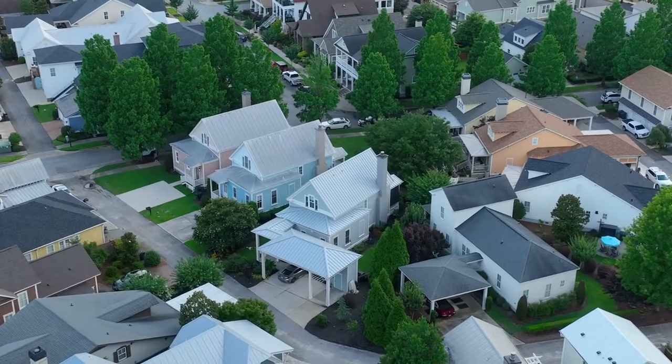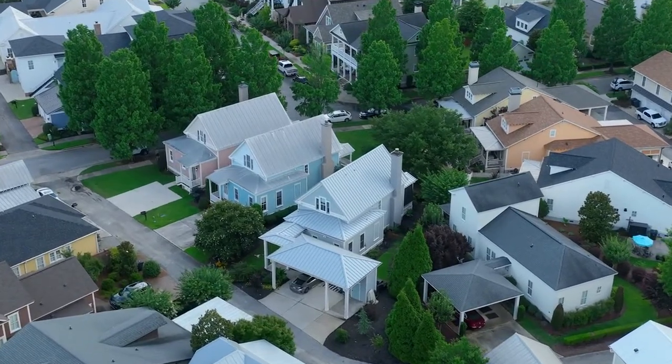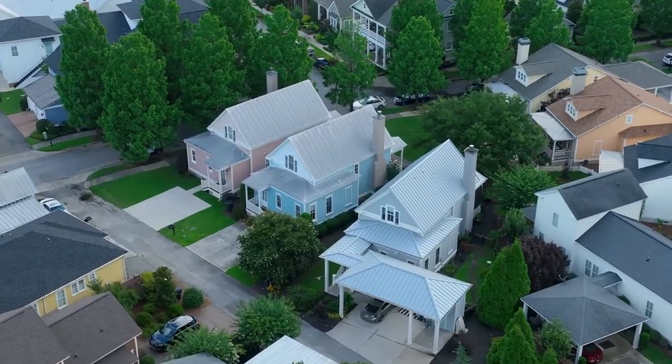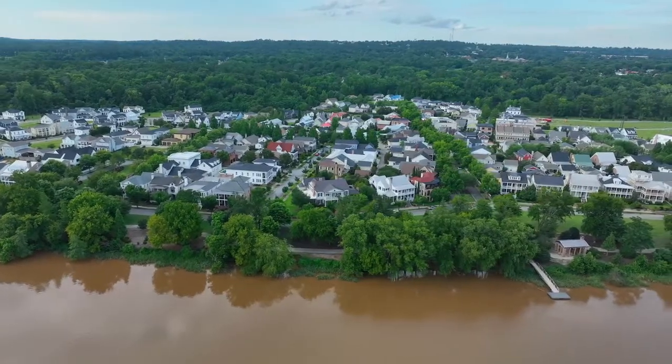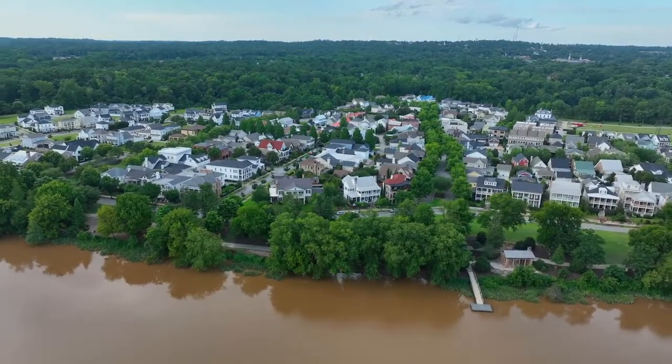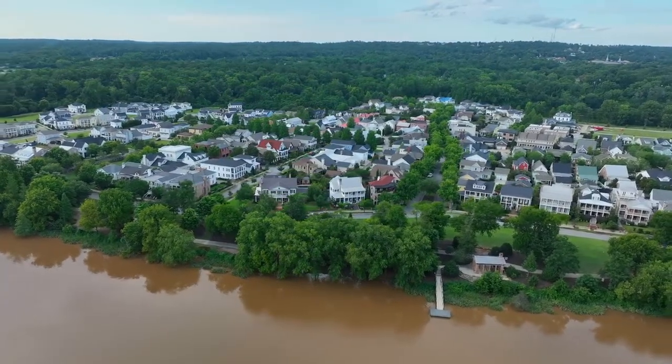Currently there is very slim inventory in this community. Most recent pricing starts at $400,000 and up. There are some magnificent waterfront properties that will go well over a million plus. There is a homeowners association and covenants in this community. It is truly a picturesque community where you have access to the Savannah River and much more.